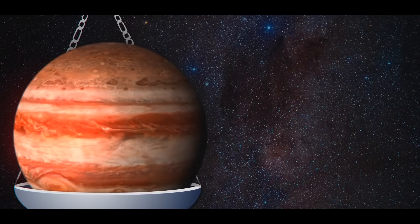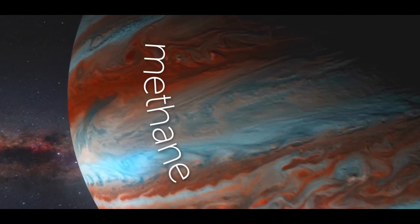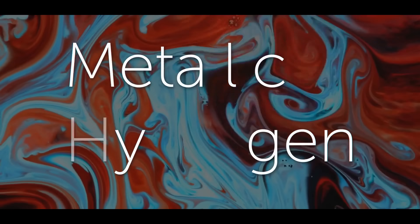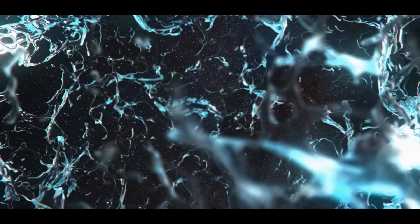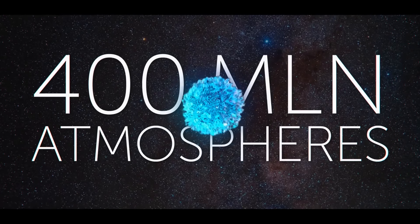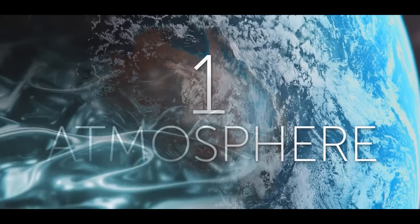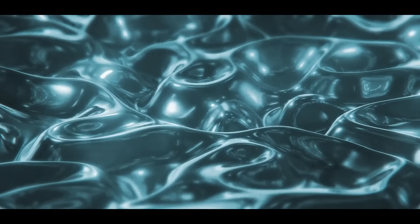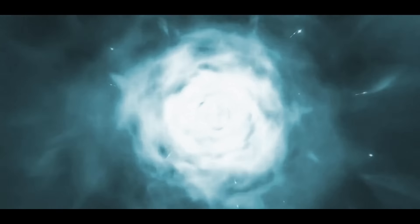If we put Jupiter on the scales, we would need about 317 Earths to balance it. But most importantly, it has a lot of methane in its atmosphere — the gas we use in our kitchens. And it burns just fine. More importantly, there's metallic hydrogen. In its normal state, hydrogen is the lightest element in the universe. But on Jupiter, it's at great pressure — more than 400 million atmospheres — so compressed it looks like liquid metal. Metallic hydrogen can be a great fuel, giving off 20 times more energy than burning ordinary hydrogen.